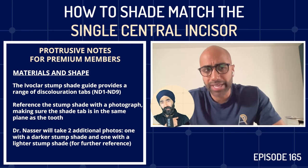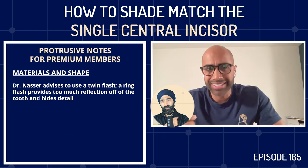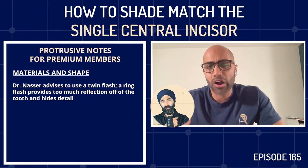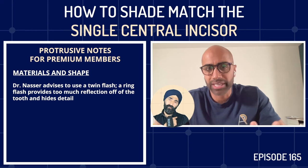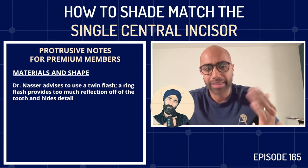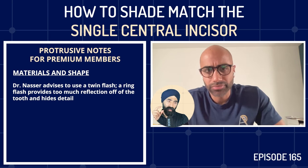Imi emphasizes the importance of using a twin flash rather than a ring flash for single central cases. With a ring flash you always get a reflection in the tooth and hide a lot of detail. A twin flash lights from the angle so you can see the line angles on the tooth. Anyone looking to do these cases should invest in a twin flash setup.